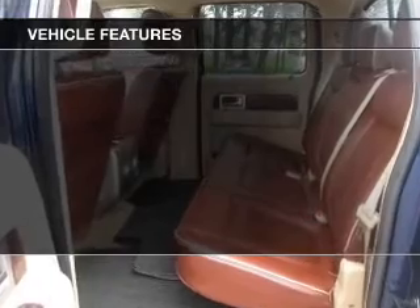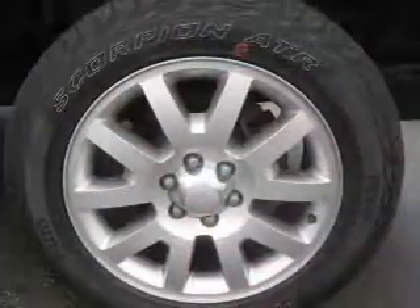The features include leather seats, power windows, power mirrors, and power steering.